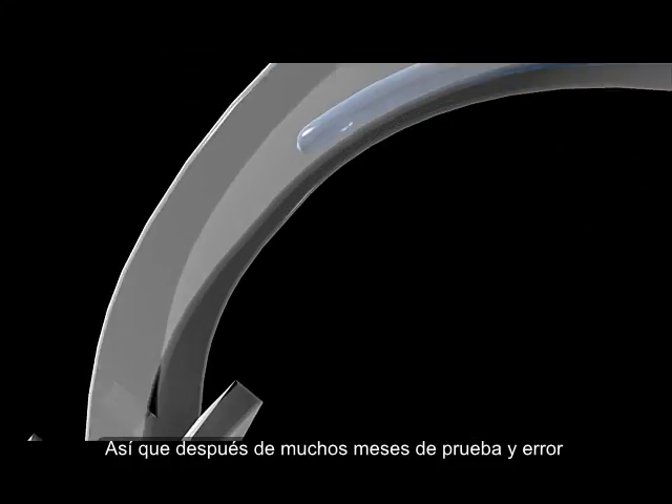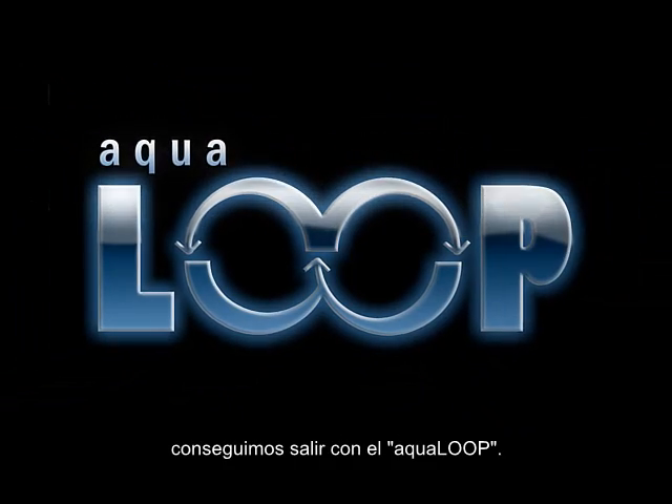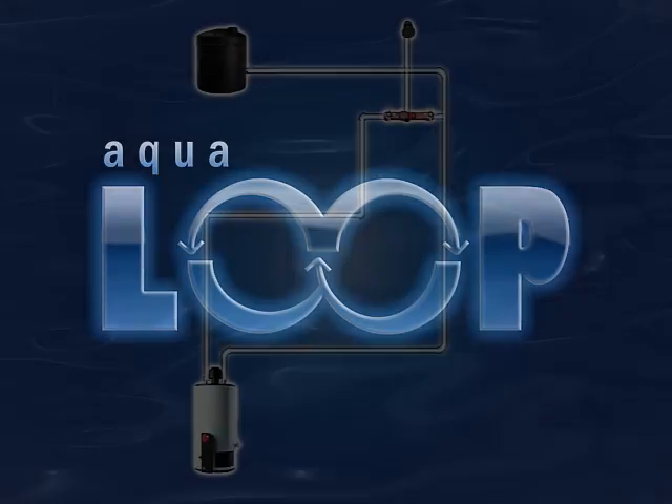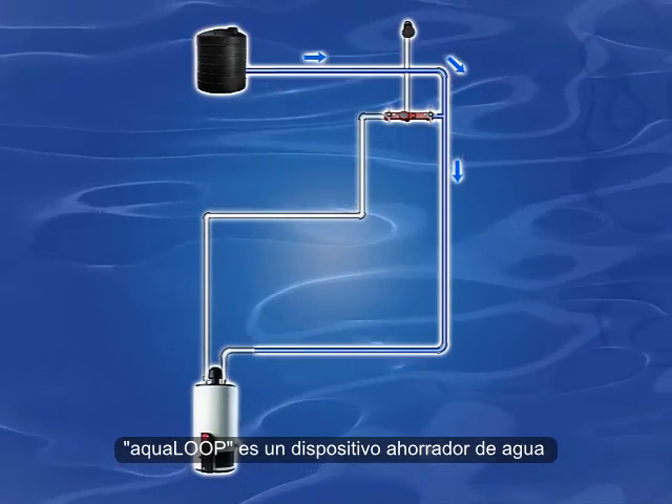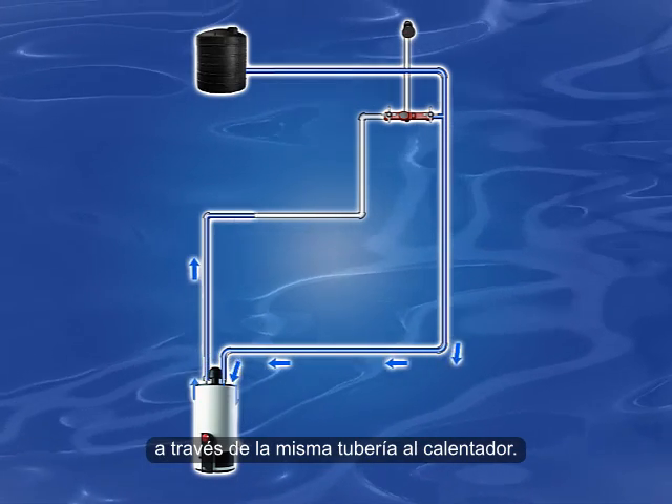So after several months of trial and error and a lot of prototyping, we managed to come out with the Aqua Loop. The Aqua Loop is a water saving device that returns the cold water through the same piping directly to the boiler.